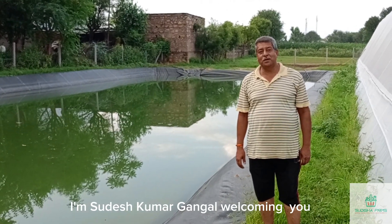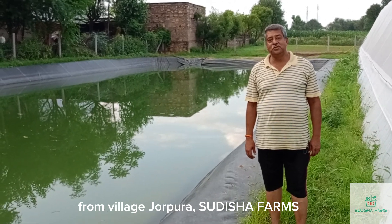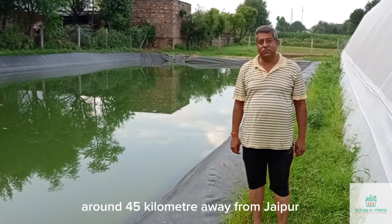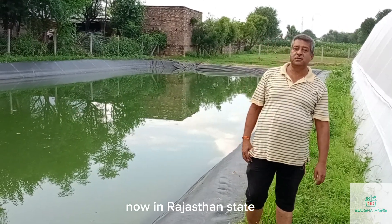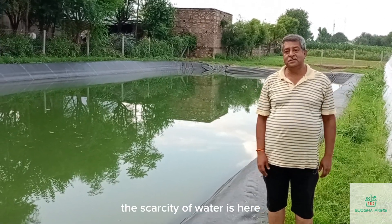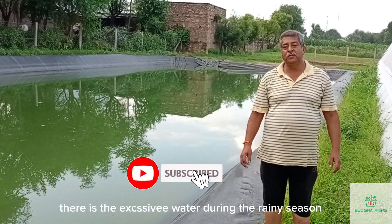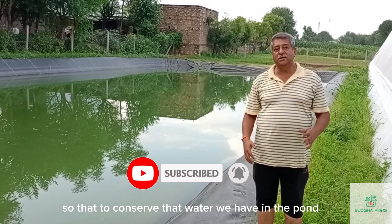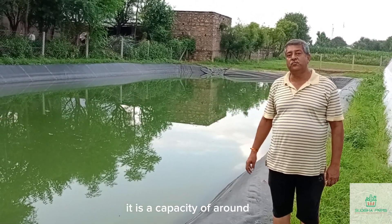Hello guys, I am Sudesh Tuvar Gangal welcoming you from village Jorapura Sudisha farm, which is in Jaipur district, around 45 km away from Jaipur. In the Rajasthan state of India, there is scarcity of water on one hand, and on the other hand there is excessive water during the rainy season that goes to waste. To conserve that water, we have built a pond with a capacity of around 20 lakh liters.